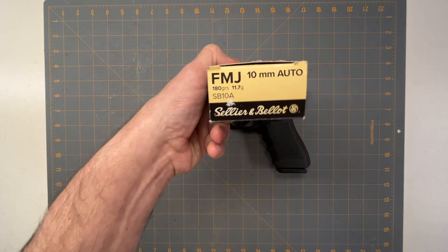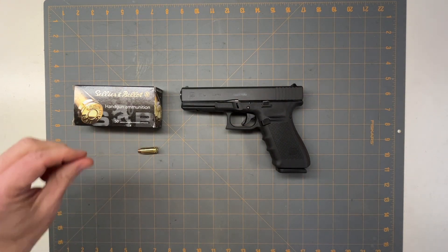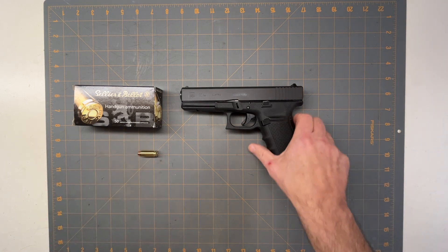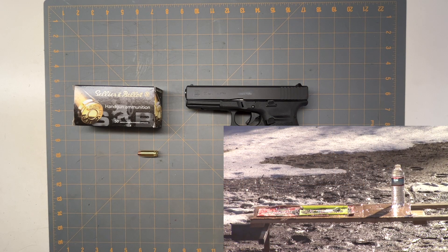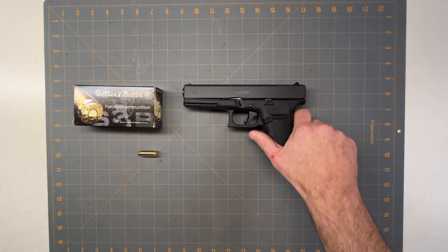Next is the 10mm — one of my favorite semi-automatic rounds. I was using 180-grain bullets in the Glock 20. A 10mm at about 1,300 feet per second produces 708 foot-pounds of energy — more than twice what a 9mm has. It has a lot more power but also more kick. The Glock 20 holds 15 rounds, giving you more capacity than a .45 with significantly more power.